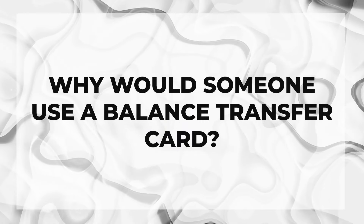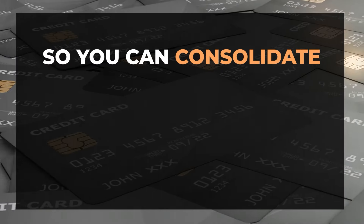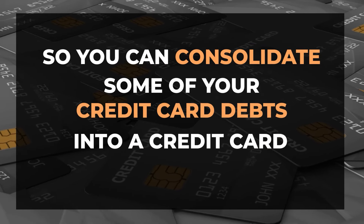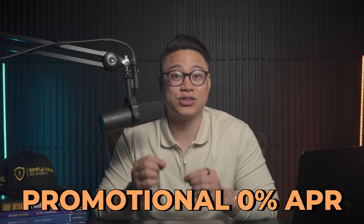Why would someone use a balance transfer card? The primary use case is so you can consolidate some of your credit card debts into a credit card that has no interest. That way, you won't have to pay it off aggressively. Balance transfer cards offer promotional 0% APRs, so if you ever have to pay something over a 6, 12, or 18-month period and pay no interest, they're a great option.